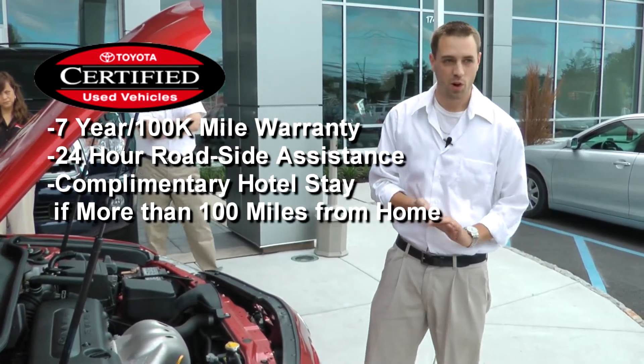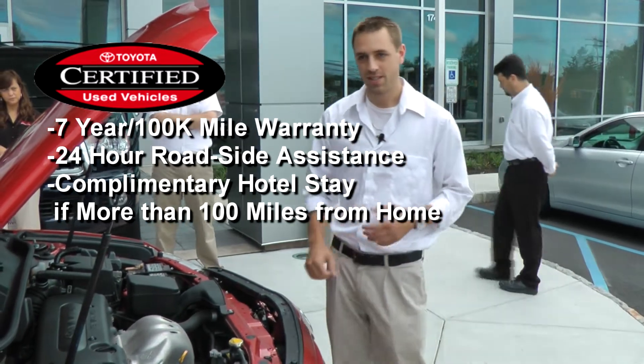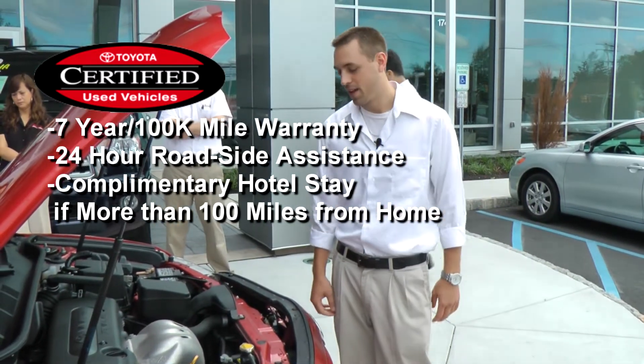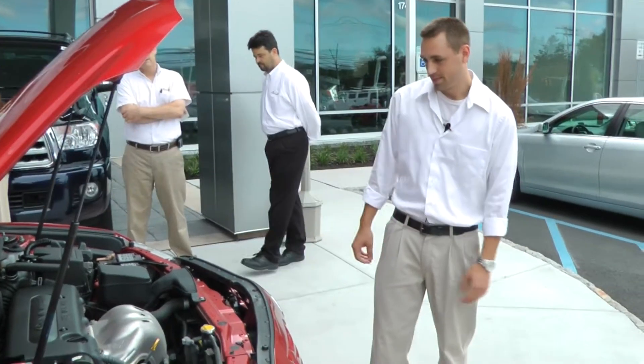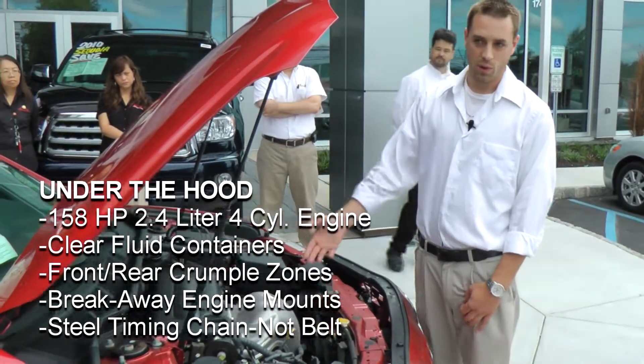If you're more than a hundred miles away from your home, they actually compliment you on hotel service if you have to stay a day — so they pay for all that. Inside the engine compartment, it's a 158-horsepower 2.4-liter engine.